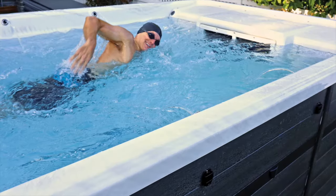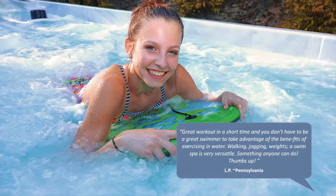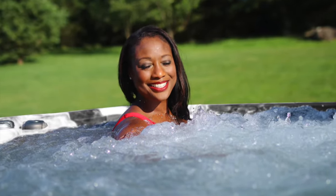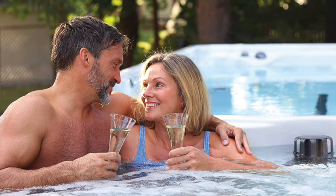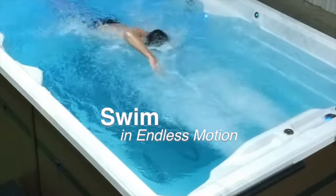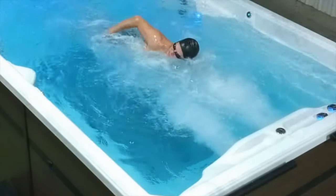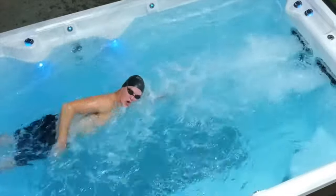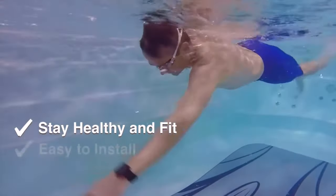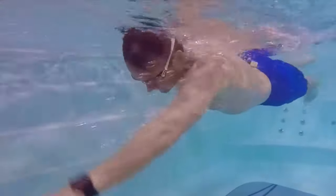Welcome to the PDC Spas fine collection of swim and fitness spas. With our unique lineup of models, there is a design sure to deliver the wellness and relaxation you crave, all in the privacy of your home. Experience the improved health that only buoyant aquatic exercise offers. Swimming has endless benefits from exercise to rehabilitation to stress relief or simple enjoyment. Any type of exercise in the water is easier on the joints and burns calories quicker than land-based routines for strengthening, toning and healing. So much more than a traditional pool, a swim or fitness spa is less costly and easier to install and maintain. And your enjoyment is year-round.